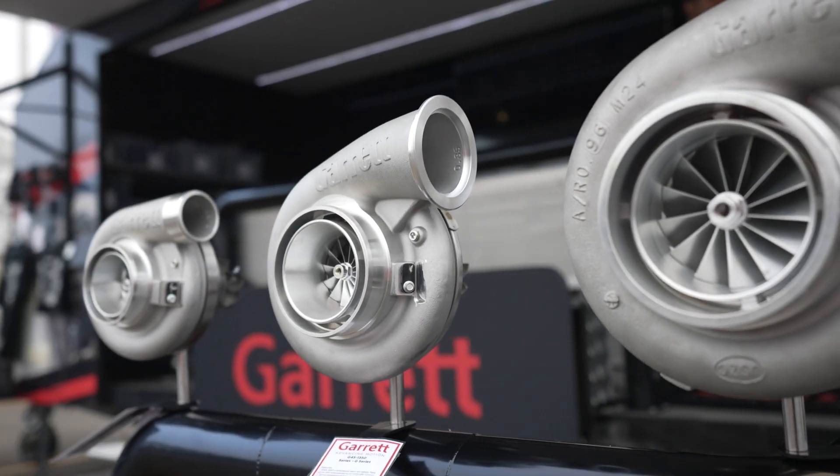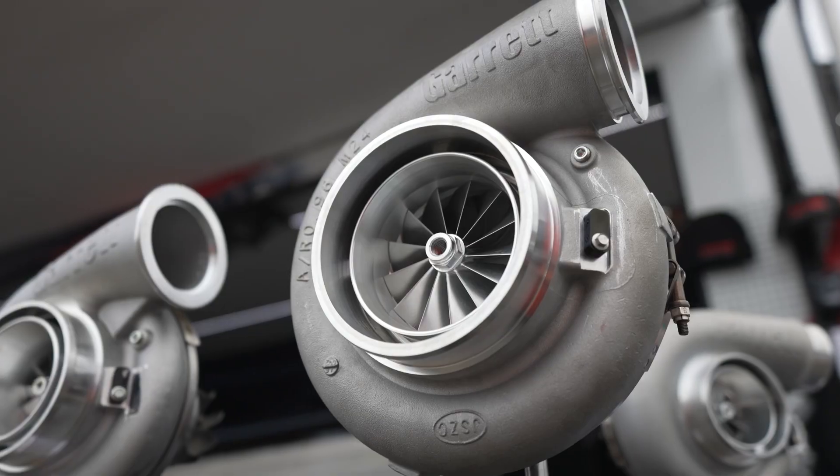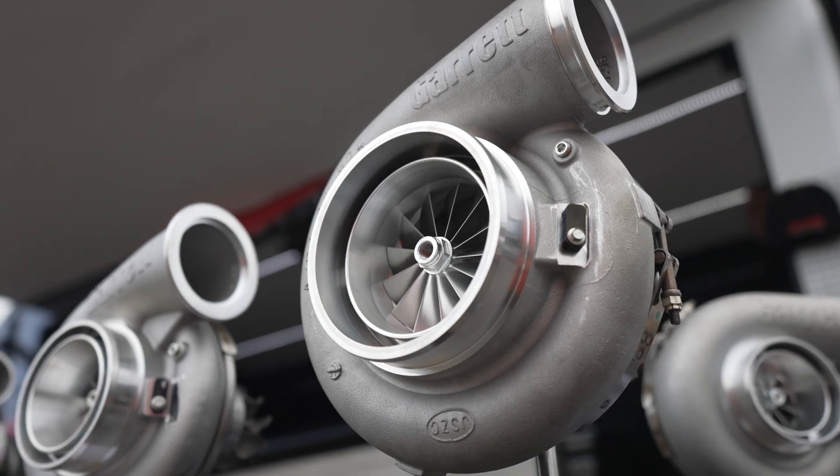The idea is using the technology of Garrett turbochargers, still using journal bearing so that we can keep the price down. It's really the first stage where they can purchase and get into turbochargers without having to go to a GDX or G series — the more expensive range. Great crowd, the weather's fantastic, it's a great day.